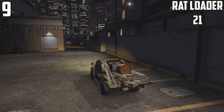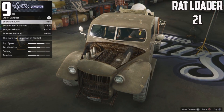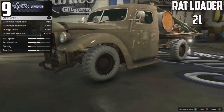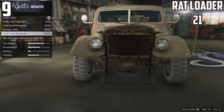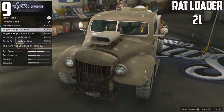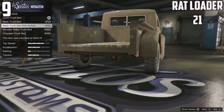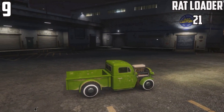At 9th spot, the Rat Loader comes in with 21 options, which is expected. Stock it looks like a pile of junk, but when you customize it you can choose from all the options to make it look nice. Personally I don't see why they brought in the Rat Truck version — a smooth polished paint job would be the only excuse since the loader looks rusty by design. They could have given another car option with that DLC slot instead.